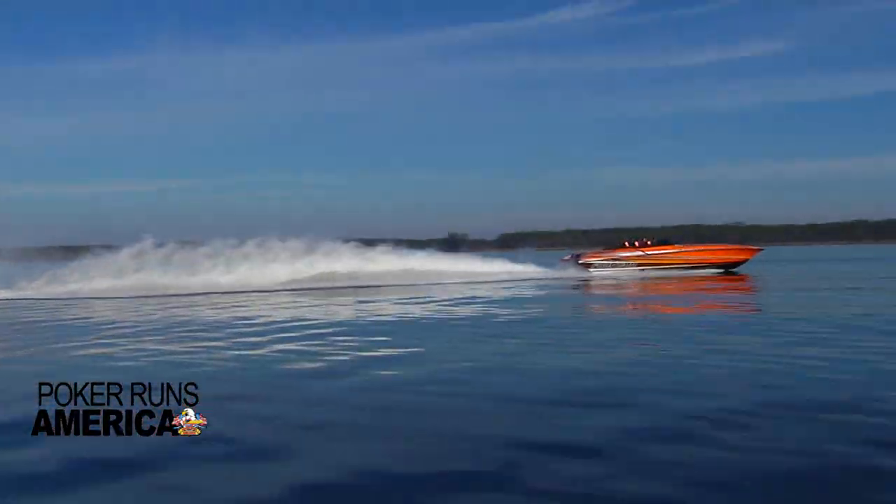Who says lightning doesn't strike twice? This is Captain Chris with Poker Runs of America, and I'm here in Washington, North Carolina on the iconic site of Fountain Power Boats. I'm here today with Brett Palachek to walk through the all-new redesigned 47 Lightning.